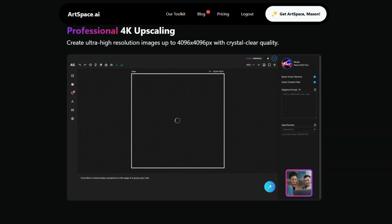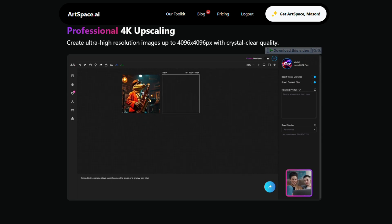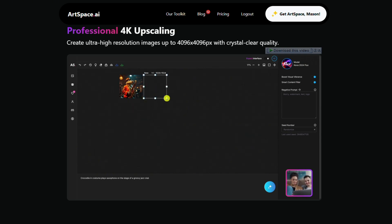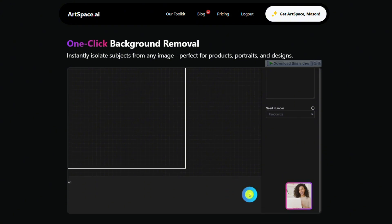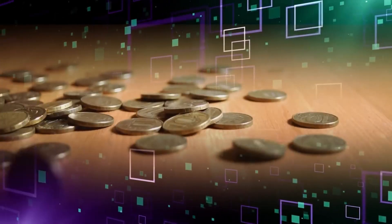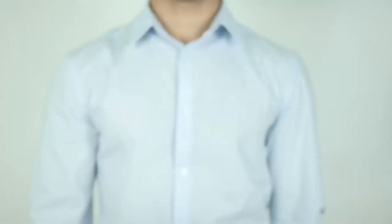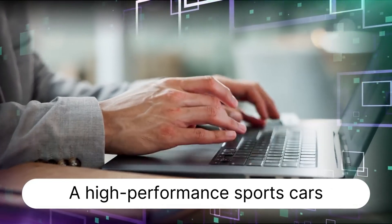You can tweak the results too — adjust lighting, play with angles, shift the mood, or upscale the image to fit Pinterest's recommended size: 1,000 by 1,500 pixels, that golden 2-by-3 ratio the platform loves. Whether you're making content for skincare, fashion, food, quotes, or even interior design, ArtSpace helps you create visuals that stop the scroll. And the best part? It's all free.